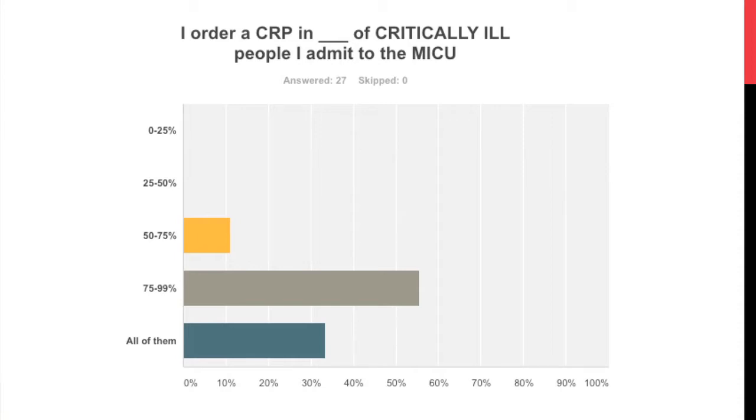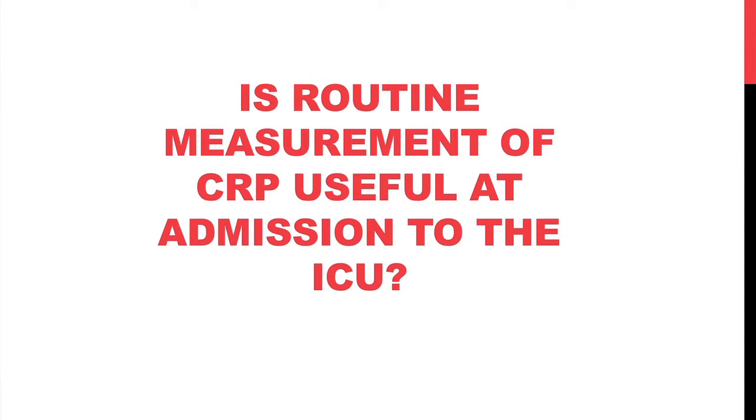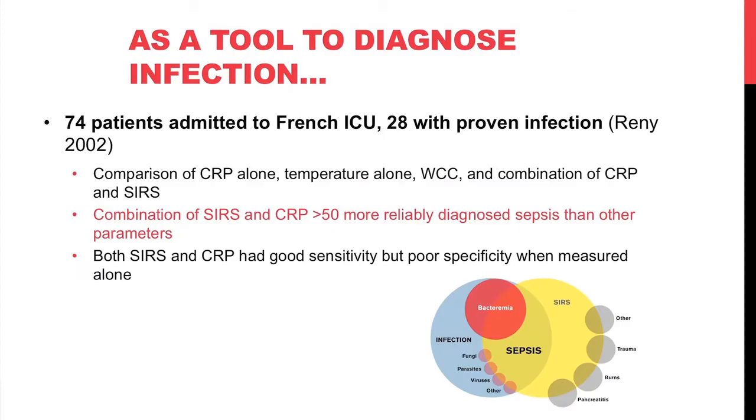That leads us to the big question of whether routine CRP measurement is actually useful at ICU admission. As a tool to diagnose infection, a French ICU study looked at CRP and its correlation with proven infection, comparing CRP alone, temperature, white cell count, and SIRS to the combination of SIRS criteria plus elevated CRP. The combination did more reliably diagnose sepsis, but both had good sensitivity and poor specificity when measured alone.